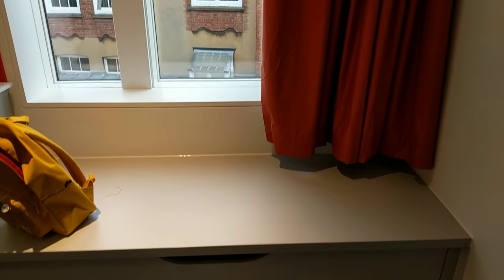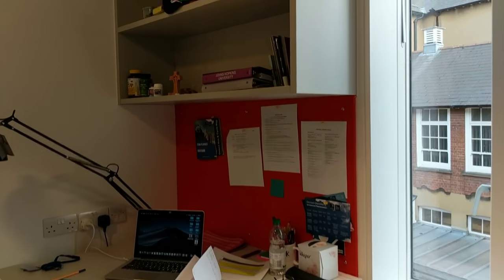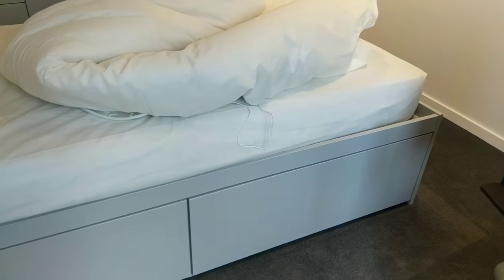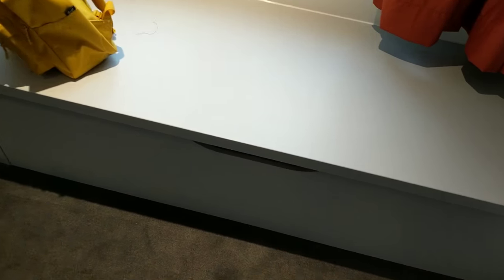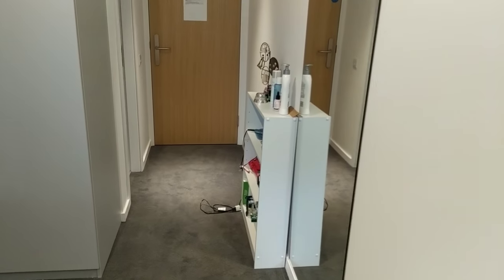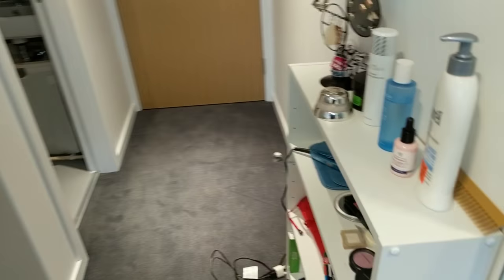So, nice seating area. Very nice desk, ample storage — you have storage underneath here and also in here. It's pretty huge.